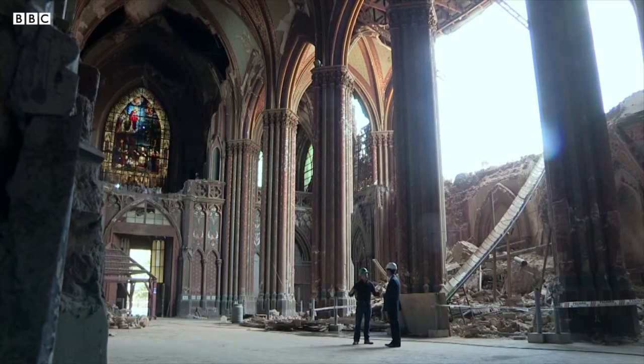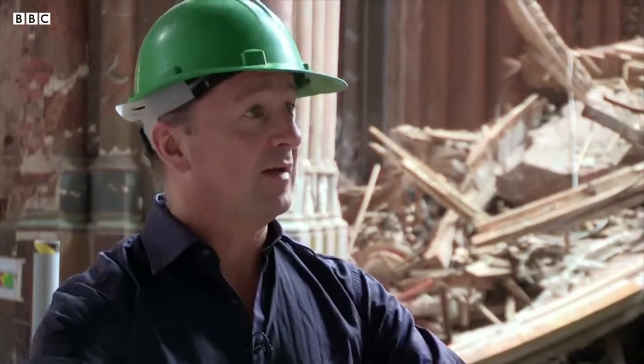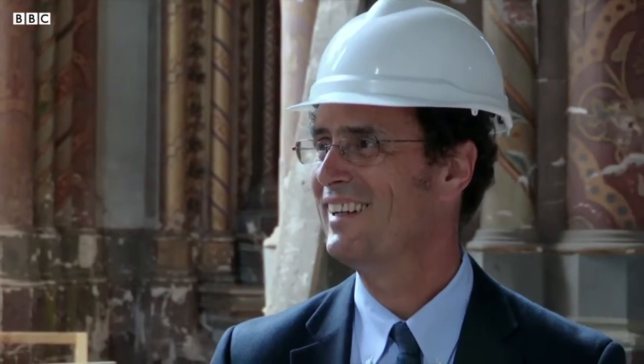The structure moves while the building remains still. The church sits on top of around 100 discs. When an earthquake strikes, the idea is that the earth moves but the church stays still — like hanging the church from heaven, basically.